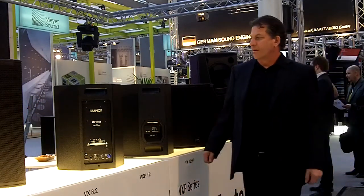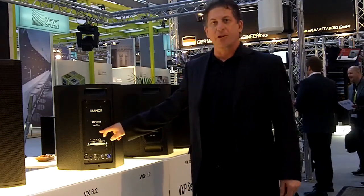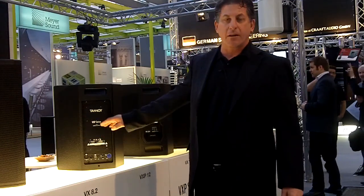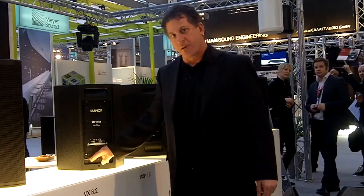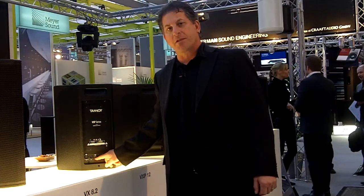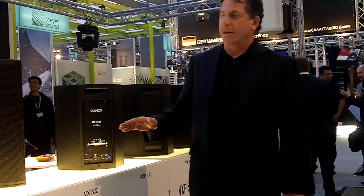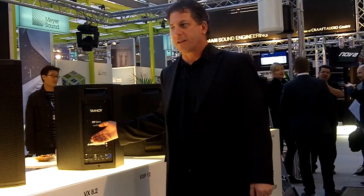But one of the major, major advances in this range is the addition of the Lab Gruppen IDEA power module — the first time ever that Lab Gruppen is powering a powered speaker. The module has a number of very cool features including auto mode, which allows the speaker to go into a standby mode when there's no input signal detected. So very high energy efficiency, and of course Lab Gruppen's legendary power and sound quality in this range.